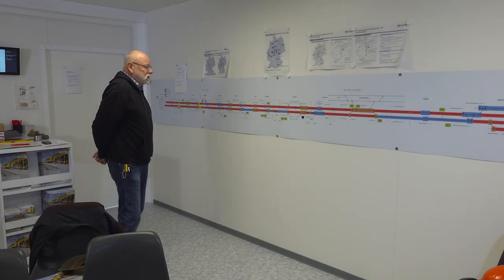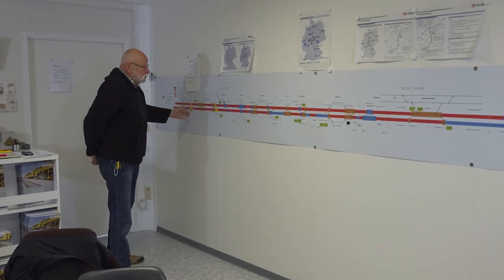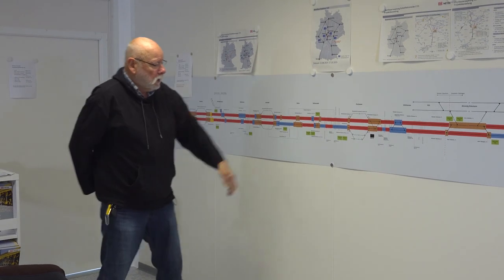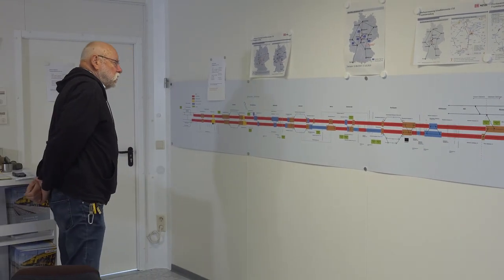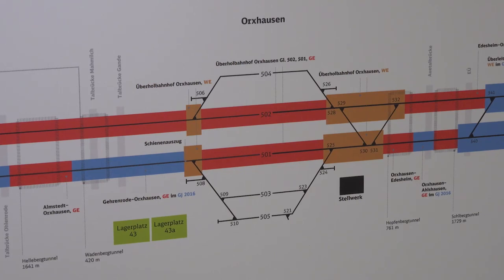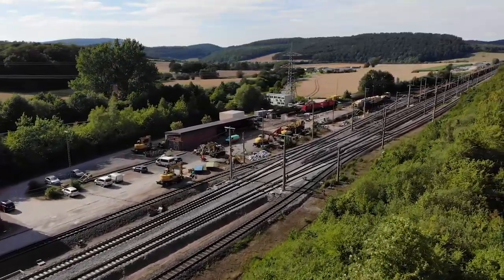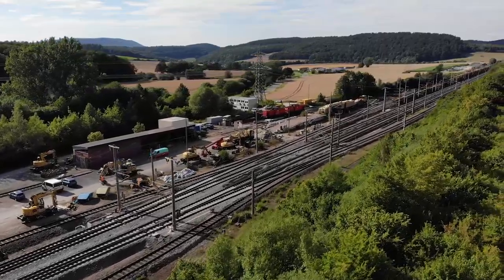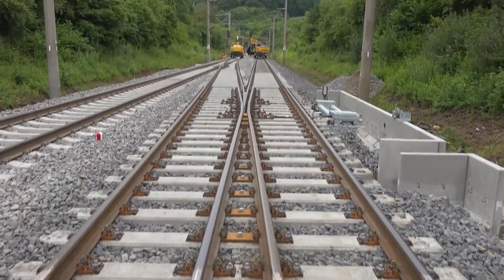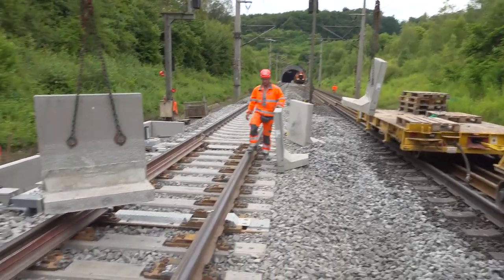This diagram shows the whole section of construction from Hanover Latzen to Göttingen. The sections that need to be renewed are shown in red. The sections in brown are those that will be renewed in the conventional manner — for example, around turnouts, where we said they will be lifted with the track panel and then the ballast will be excavated completely and new ballast inserted. Finally, a new track panel or turnout panel will be put back.